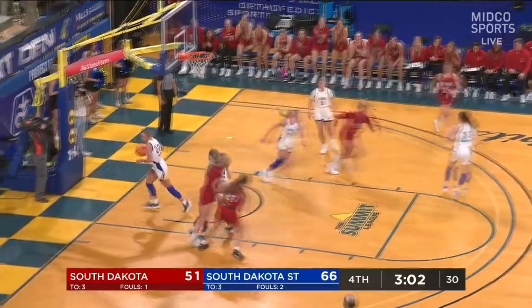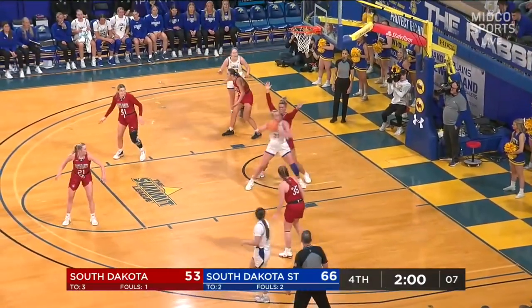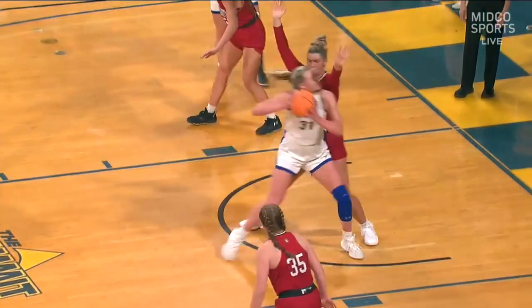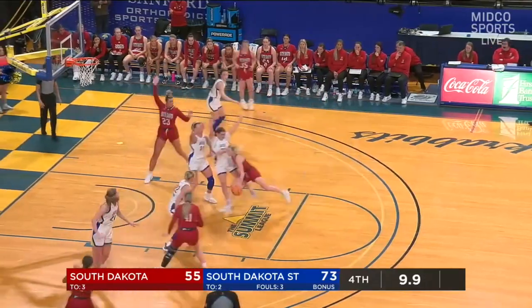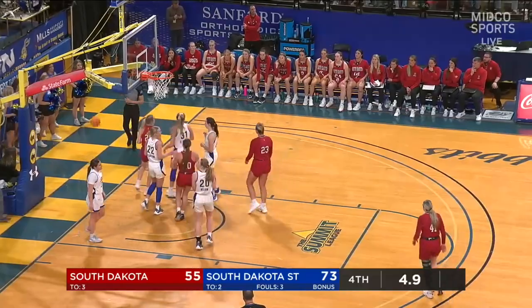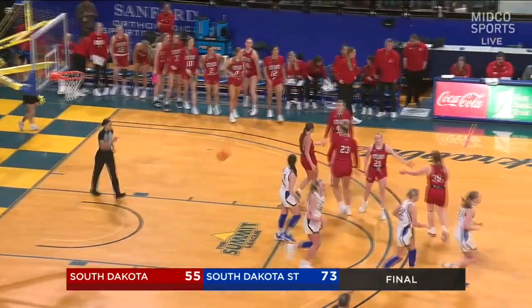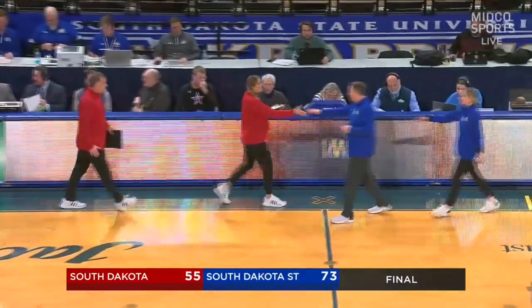Down low — nice touch. Down low to Brooklyn Meyer, spins, hits, and draws the foul. It's just a high-precision shot. She gets a deep touch — simple crab dribble. For the most part, USD has some scorers on their team; just wasn't their night. And that's a final — and believe it or not, the men's final and the women's final are the exact same: 73 to 55.